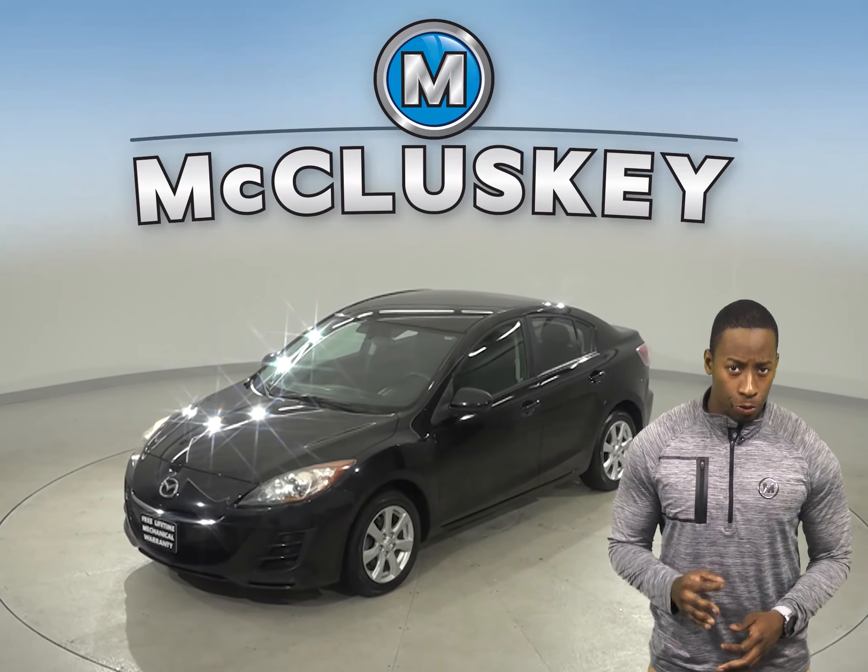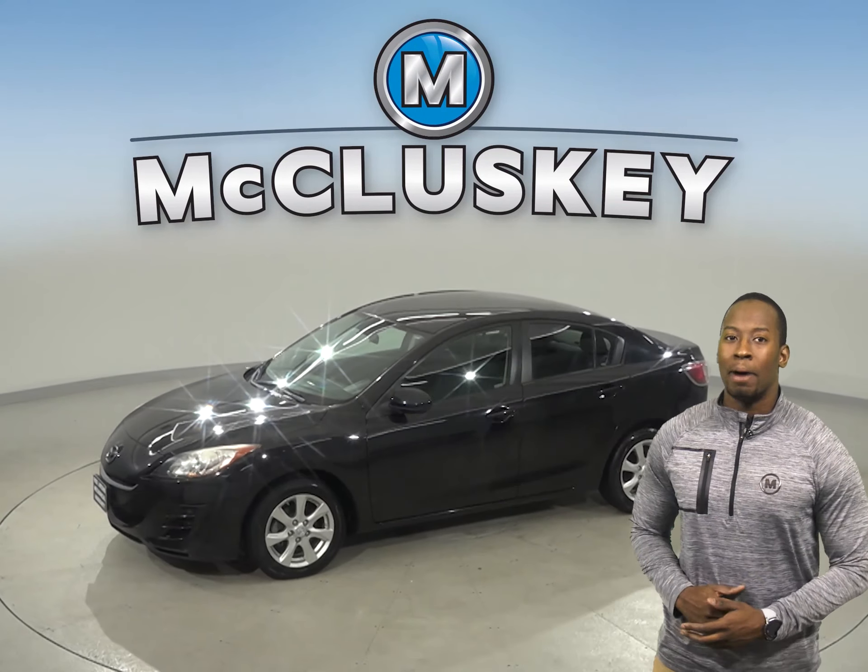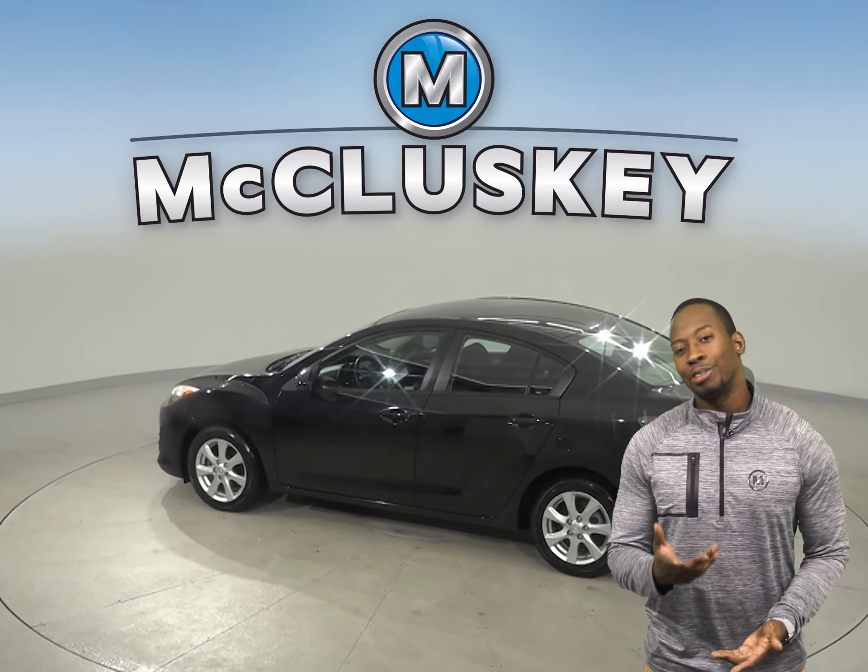This 2010 Mazda 3 has about 110,000 miles on the odometer. This Mazda 3 also has steering wheel controls, powered windows, and cruise control.